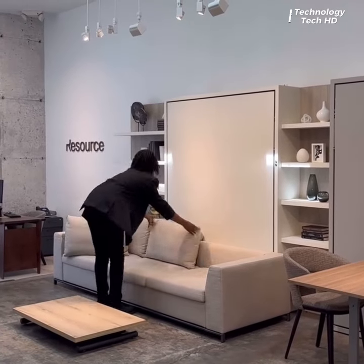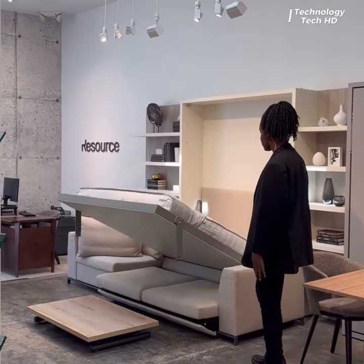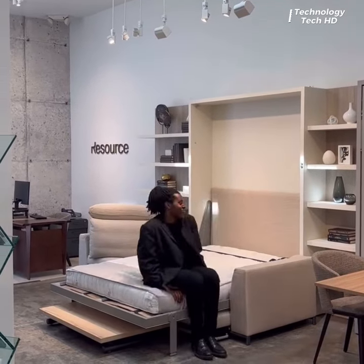This space-saving marvel serves dual purposes, seamlessly transitioning from a stylish sofa to a cozy bed in just a few simple steps.